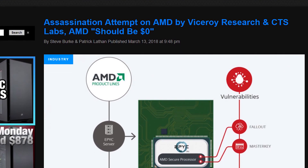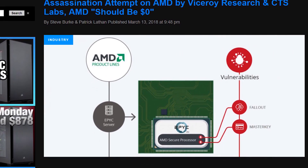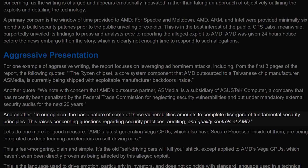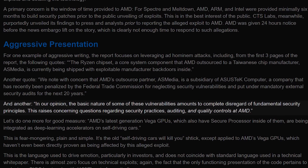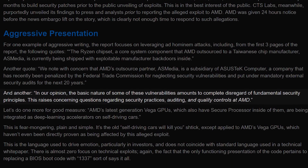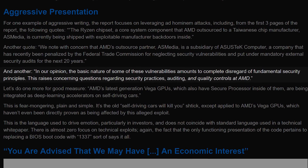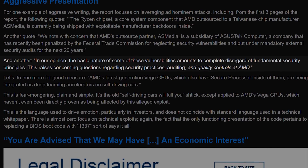Gamers Nexus has an excellent article and video on this topic that you should definitely check out, as they go into more detail including various examples of the paper's aggressive presentation. One quote reads: "In our opinion, the basic nature of some of these vulnerabilities amounts to complete disregard of fundamental security principles. This raises concerning questions regarding security practices, auditing, and quality controls at AMD."